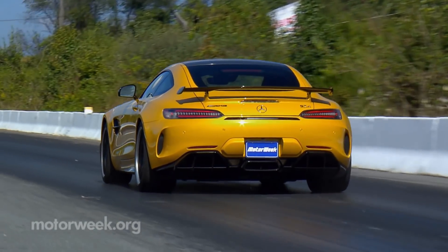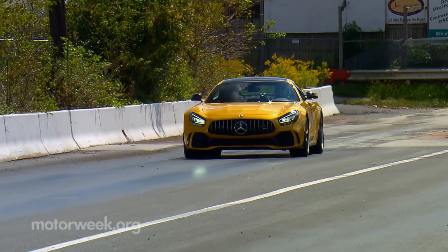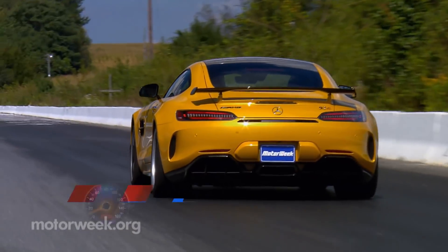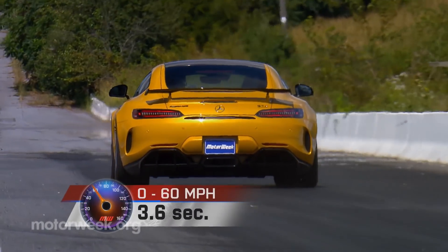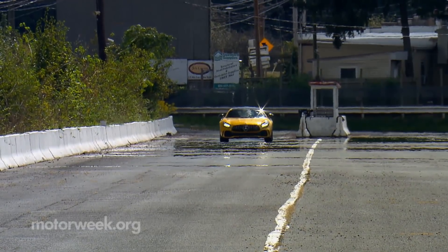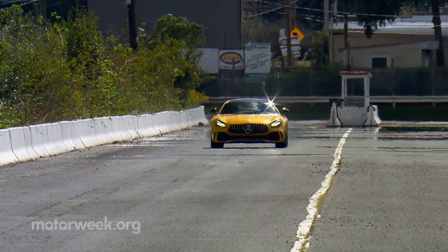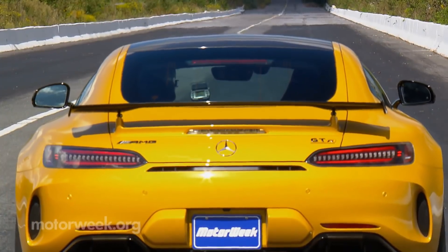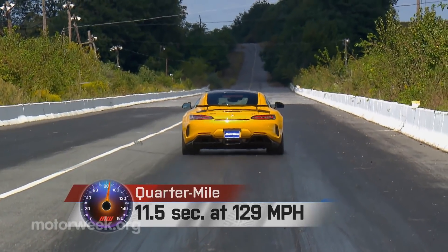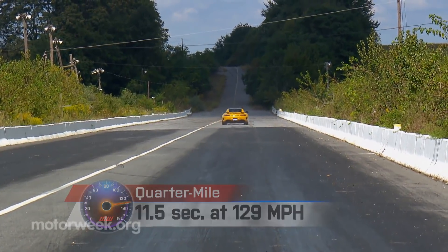Keeping a firm grip on that wheel at the drag strip after engaging launch control, the GTR shoots off the line with zero wheel spin. It's an easy and repeatable process, evidenced by our 3.6 seconds to 60 being exactly the same as the last GTR we tested at Roebling Road Raceway two years ago. Shifts were firm with a nice deep bark from the engine as we completed the quarter mile in 11.5 seconds at 129 miles per hour.